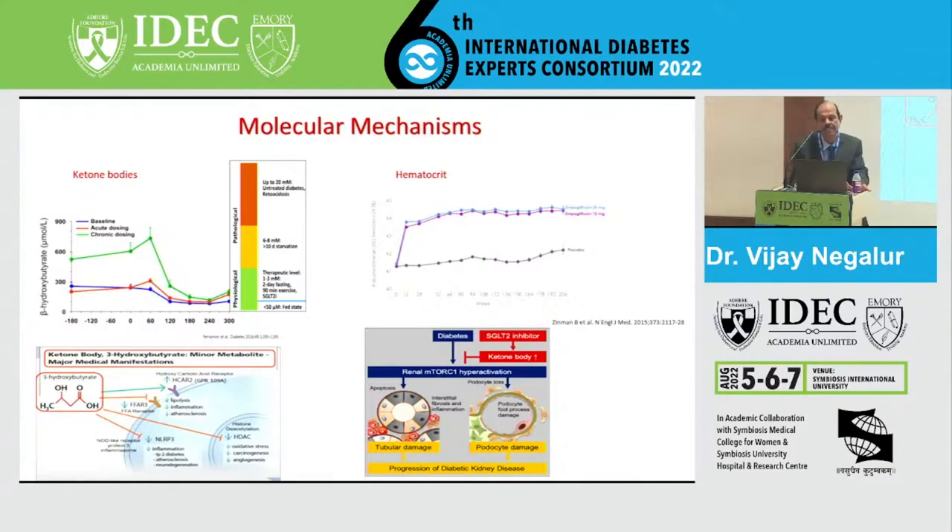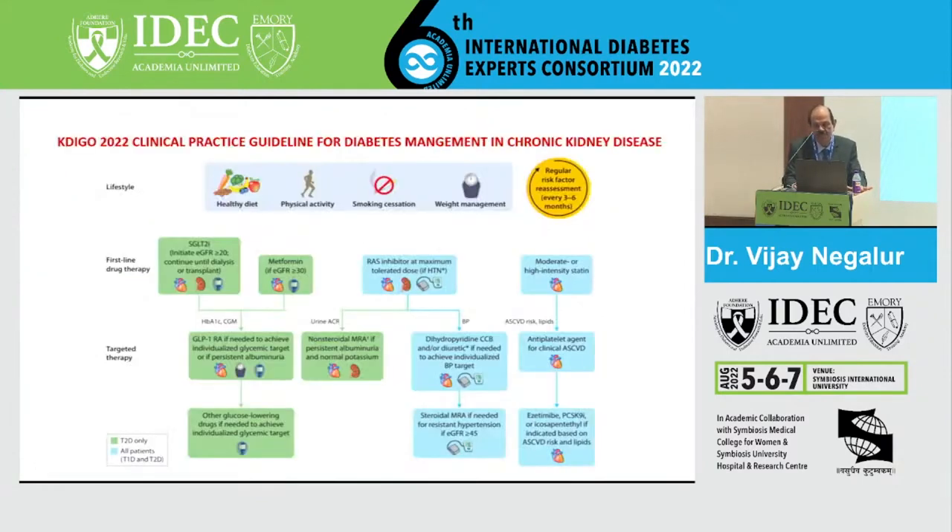These are all the molecular mechanisms by which we get the benefit of this molecule. The latest KDIGO guidelines from 2022 also recommend a good lifestyle, followed by SGLT2 inhibitors and GLP-1 receptor agonists in these patients. There is a FLOW study looking at semaglutide use in patients with kidney impairment, which is expected to be a good option. The second patient will be discussed by Dr. Jagdish Hiramath.